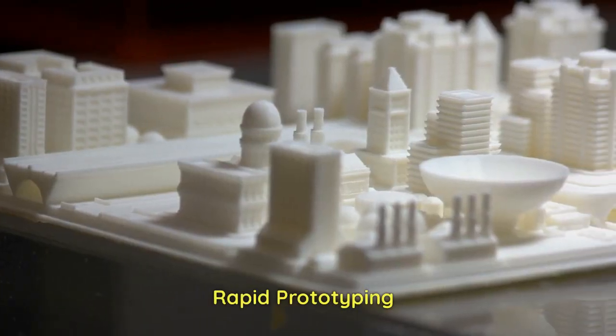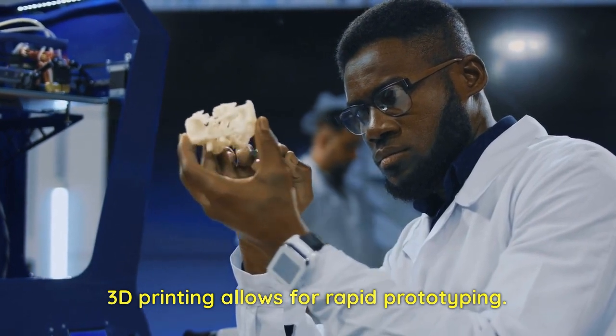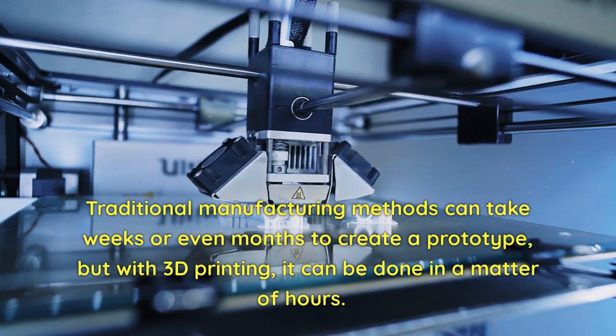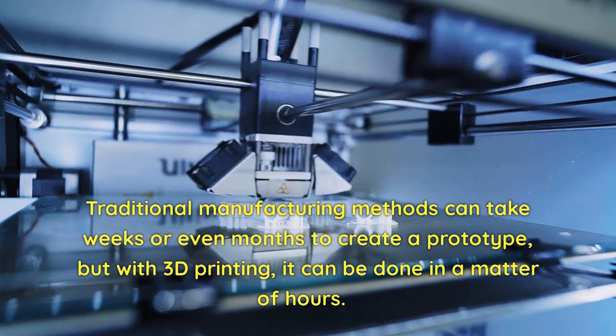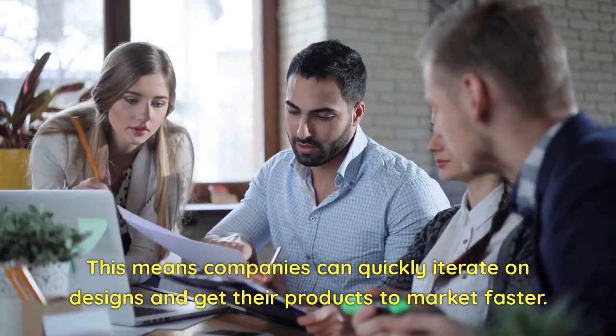Rapid Prototyping. 3D printing allows for rapid prototyping. Traditional manufacturing methods can take weeks or even months to create a prototype, but with 3D printing, it can be done in a matter of hours. This means companies can quickly iterate on designs and get their products to market faster.